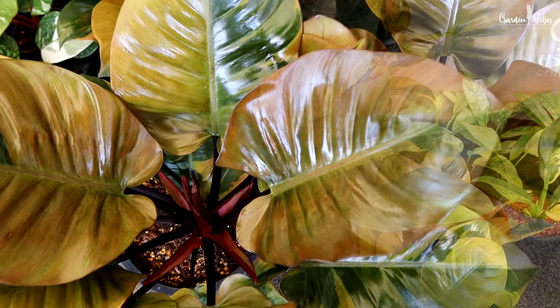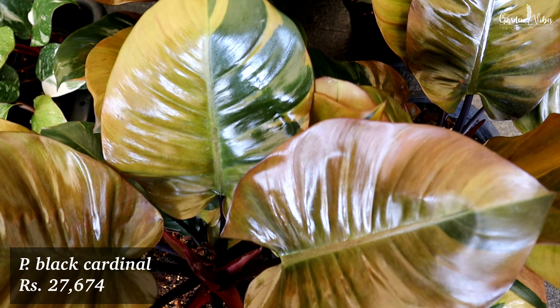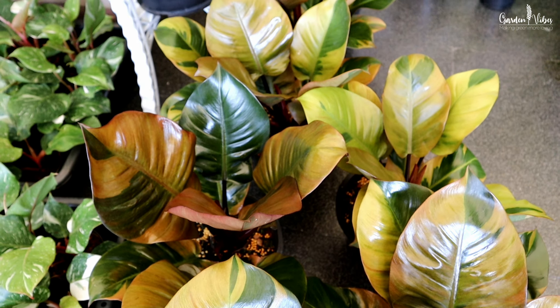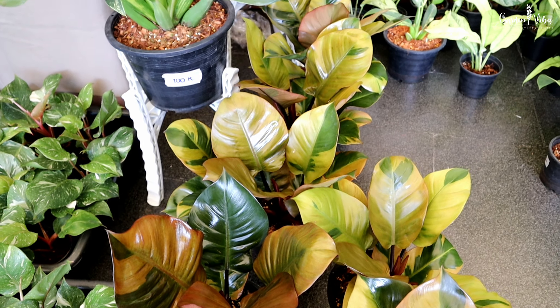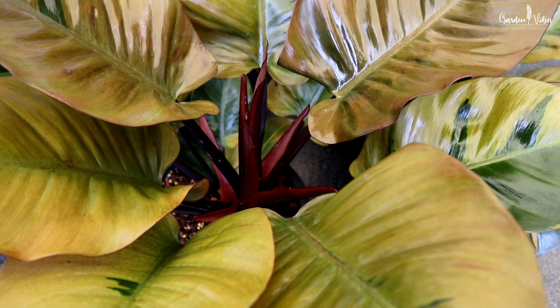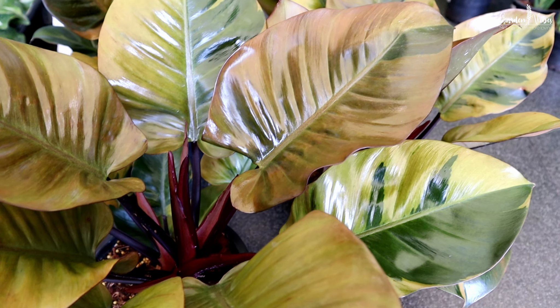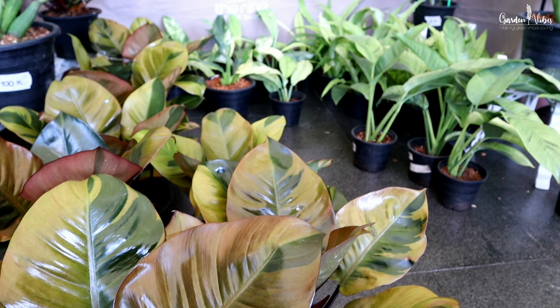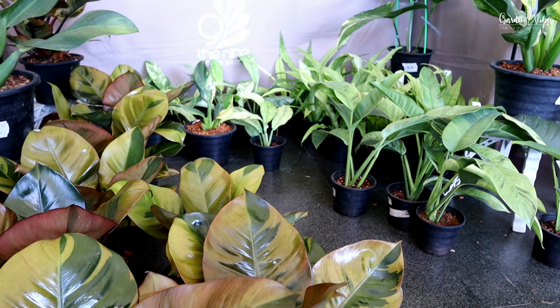Epipraenum pinnatum variegated. See the variegations — so white and pure. And also the leaf size and those cuts. Beautiful.